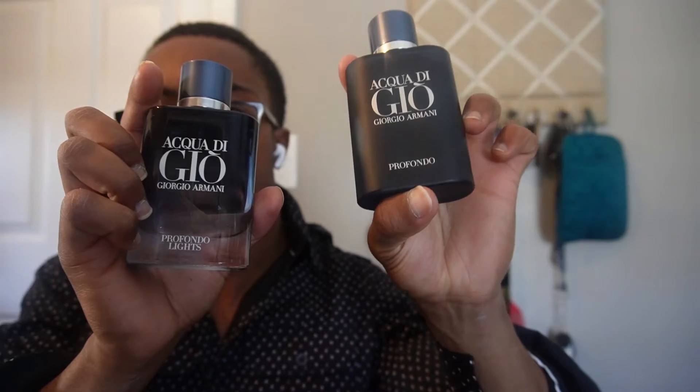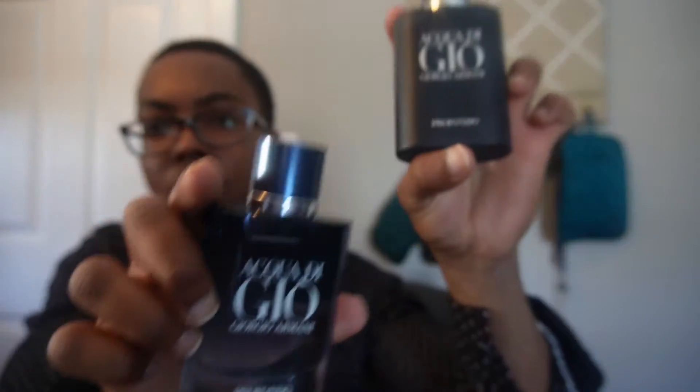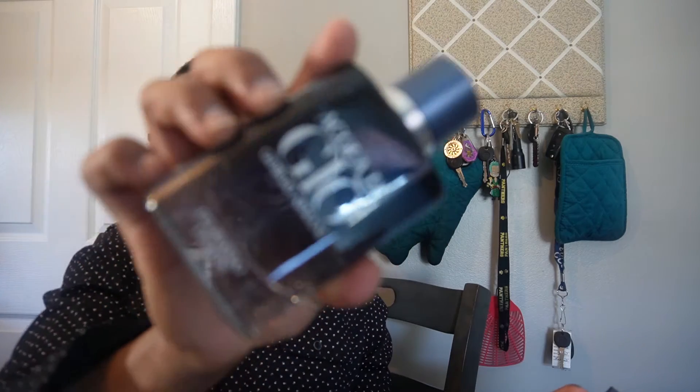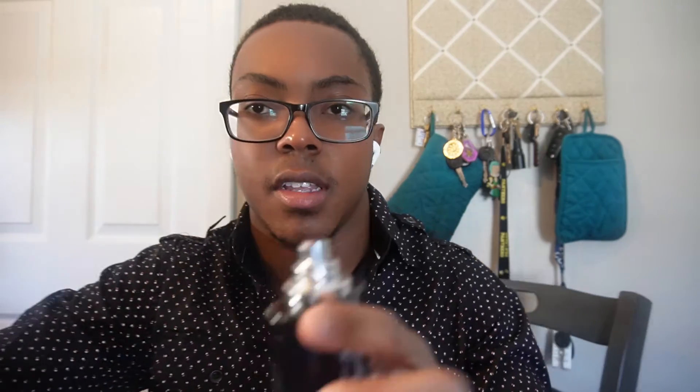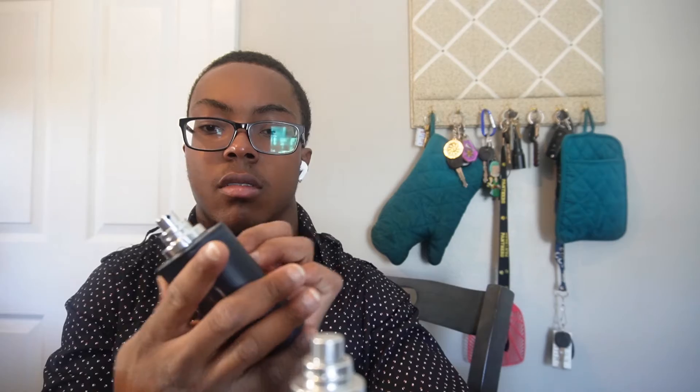As a comparison, these are both 75ml bottles. One is the Lights version, one is the regular. I'm going to spray the Profondo Lights on my right hand and spray the Profondo on my left hand.